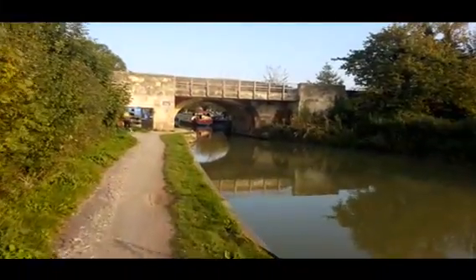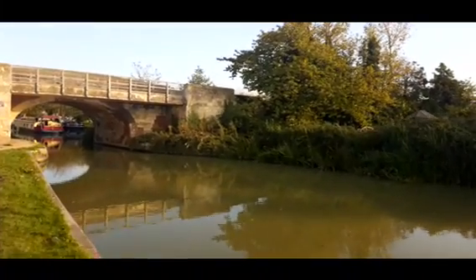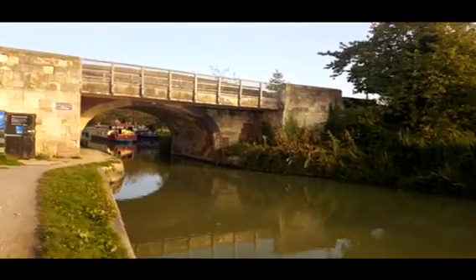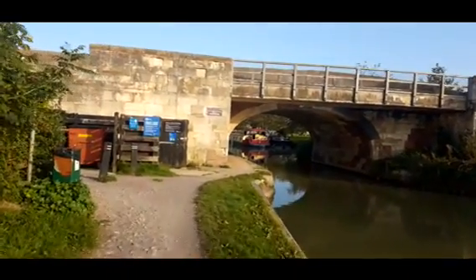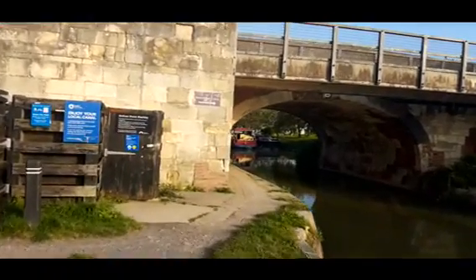There's a bridge. A few wide beams down there settled in — that's on private moorings, I believe.